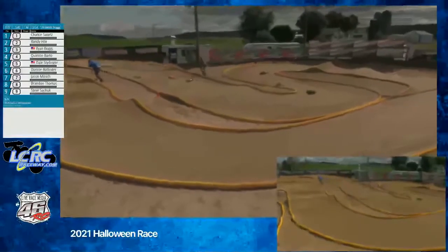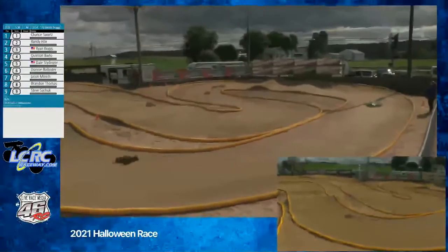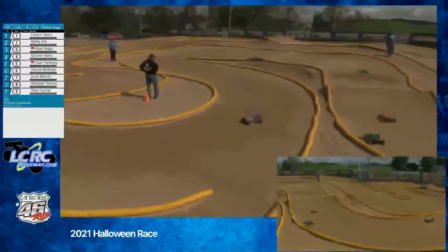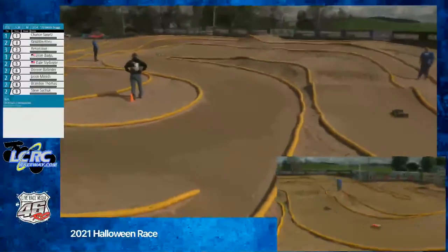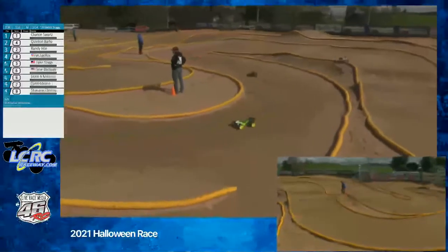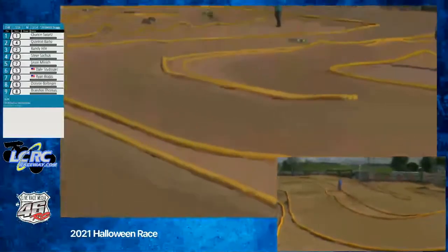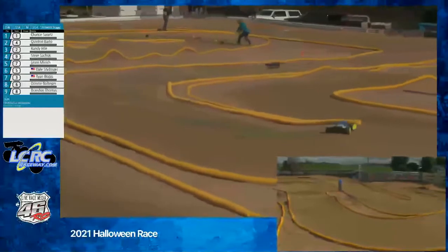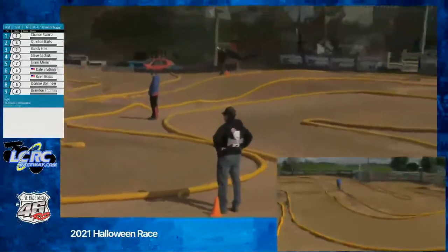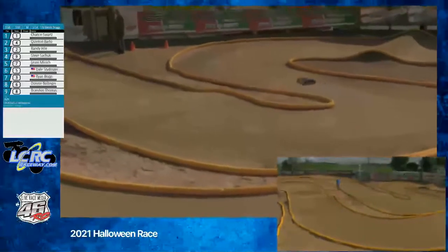And we've got carnage after the big double — and more. Take your time, just get going again. Six minutes is plenty of time. Six-minute E-truggy B main. So some of that chaos at the beginning is going to let Chance and Quentin get way out there.